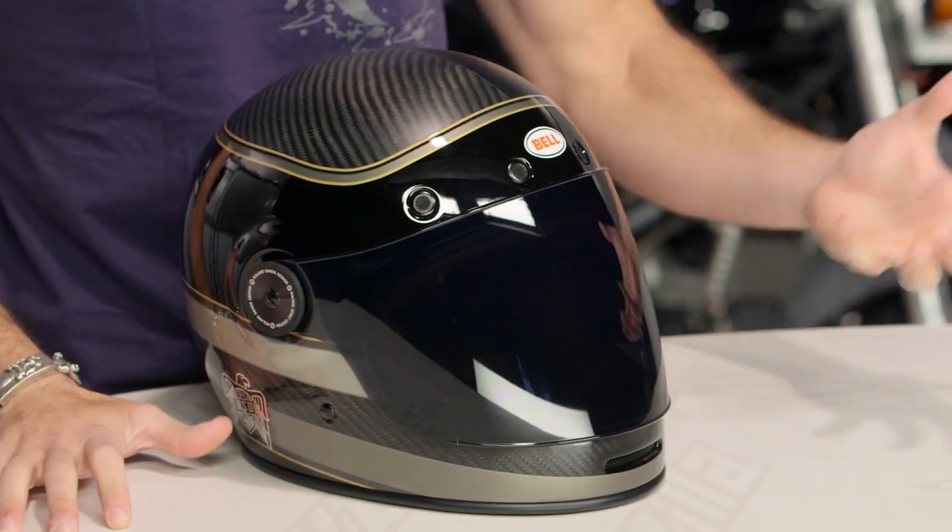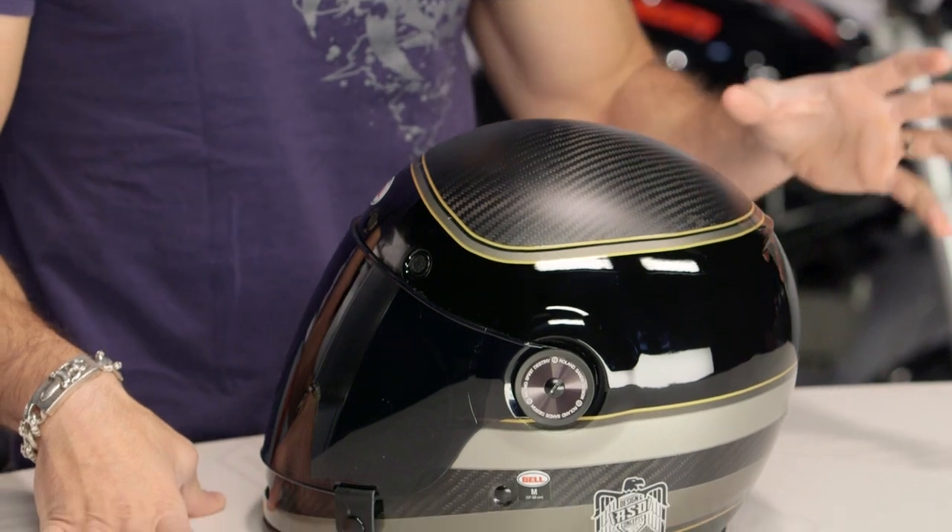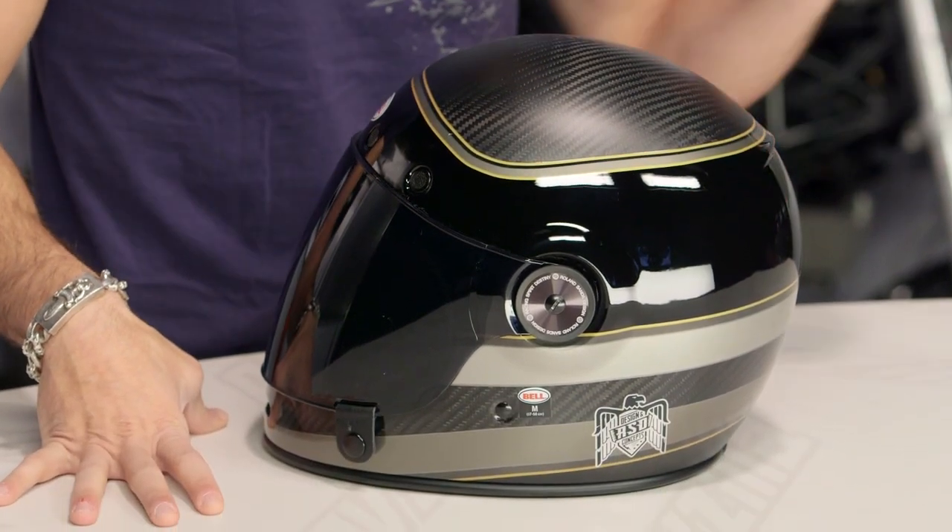We know the Bell Bullet, and if you've seen it, it's going to be that retro-inspired new school technology helmet from Bell. Super lightweight, retro, low profile — tying in with an audience that wants something different but doesn't want to sacrifice the creature comforts and safety of new school technology.